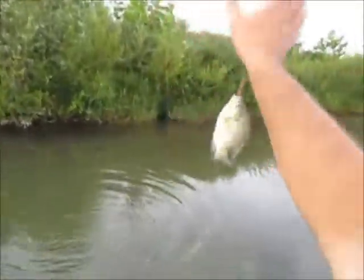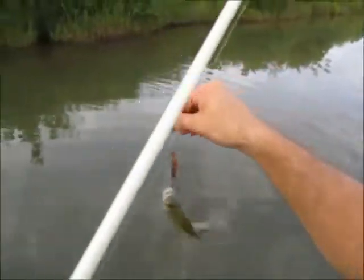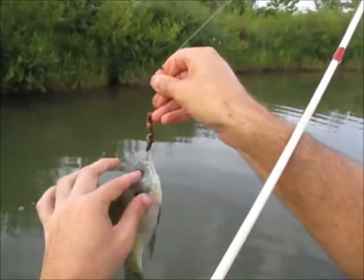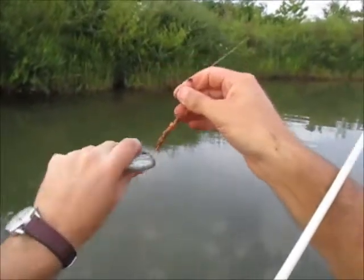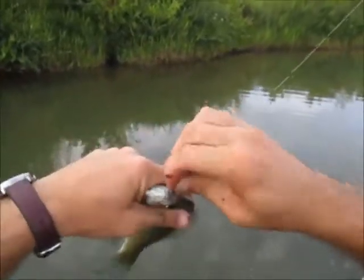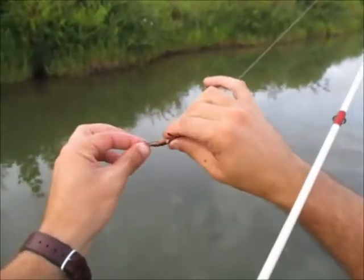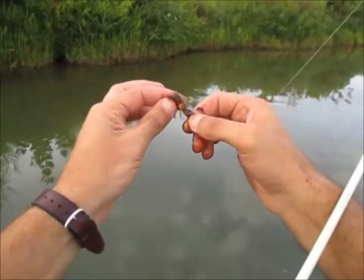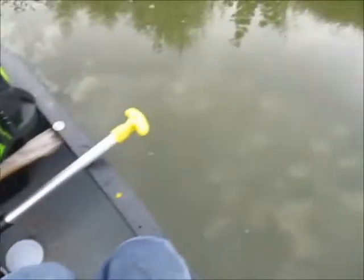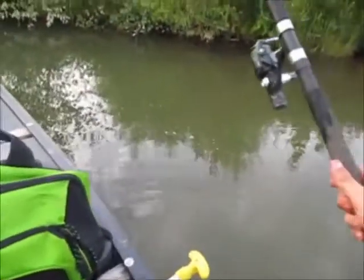Nice bluegill. For about an hour all they did was steal my worms - they just slip it right off. It's frustrating and they were real tiny or something. A little better guy here, seven inches or so, and he slipped my worm right off my line. Not bad but that ain't what I'm after. At least he gave me my worm back. I went through a whole container of worms in less than 30 minutes, ripping them in half, and they just steal and steal them.